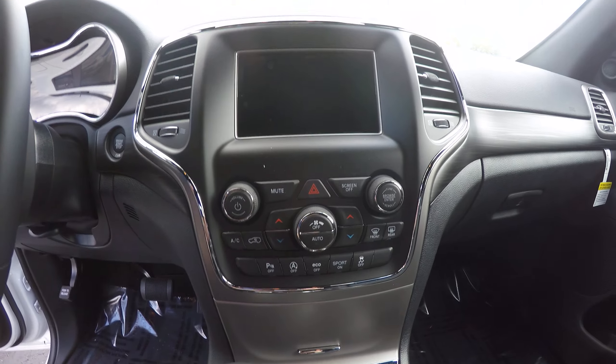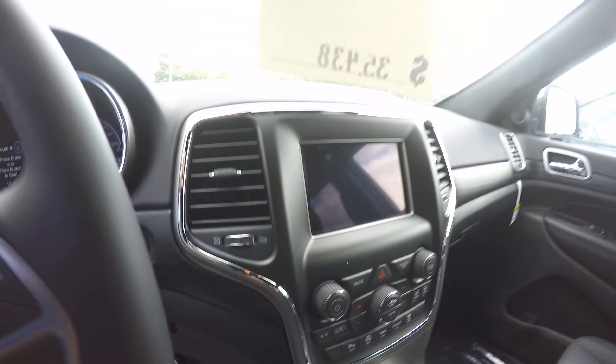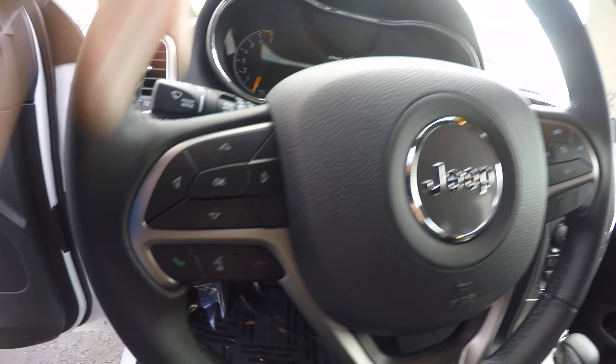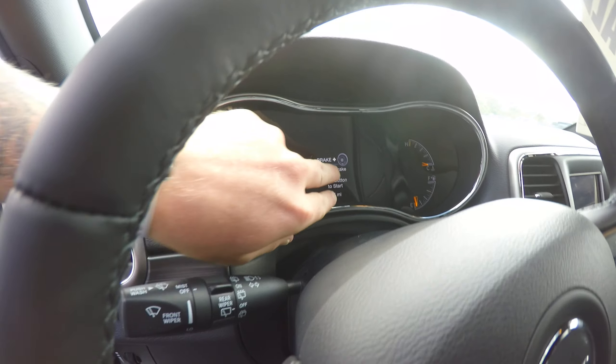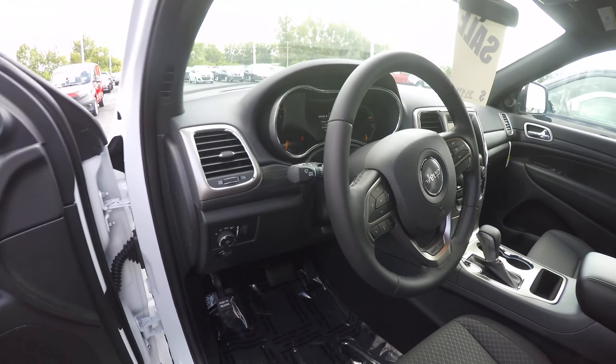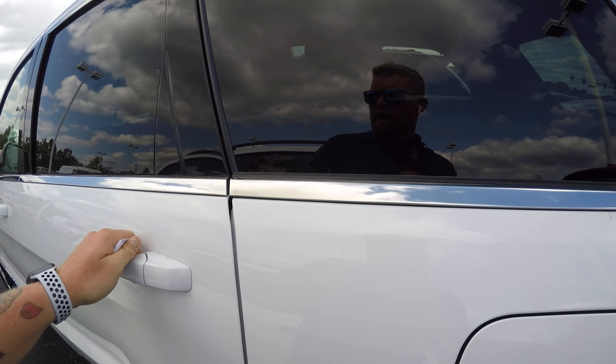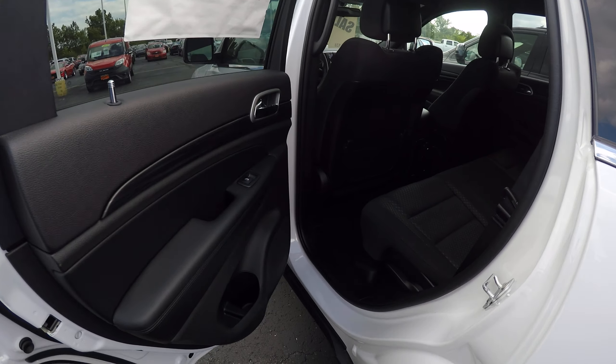You've got your climate controls, touchscreen radio — that's where you'll see your backup camera — cruise control, hands-free options, and different buttons for cool features up there in the gauge cluster.